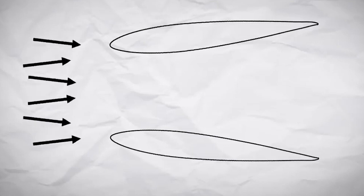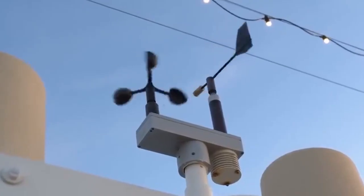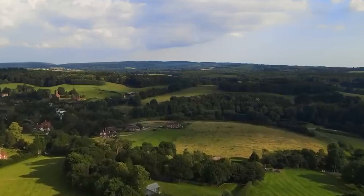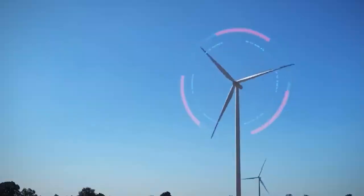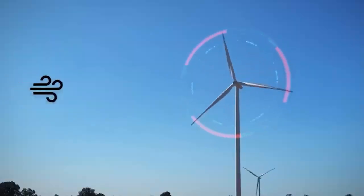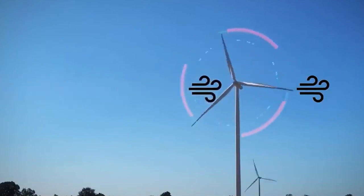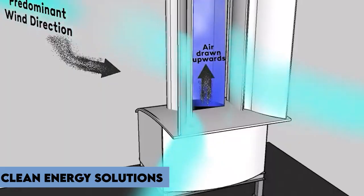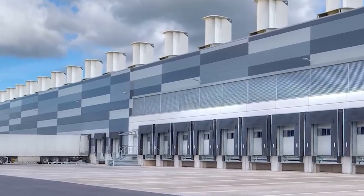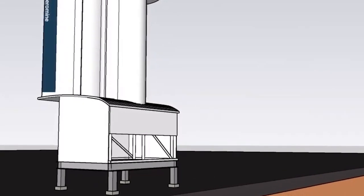Factors such as wind conditions in your area, space availability, and budget should be taken into account. Consulting with renewable energy experts and conducting a thorough evaluation of your specific needs will help determine if Aeromine wind turbines are the right choice for your home. In conclusion, the emergence of Aeromine wind turbines as a viable alternative to solar panels is an exciting development in the quest for clean energy solutions. Their compact design, efficiency, and ability to generate power in low wind speeds make them a compelling option for homeowners.